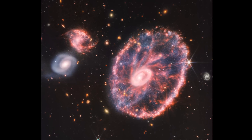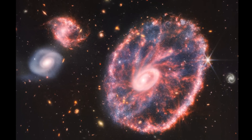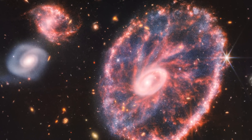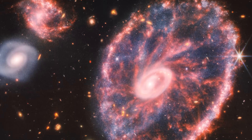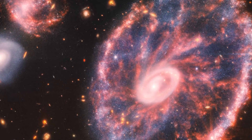The JWST team has just dropped another gorgeous image from the telescope. This time it's been peering into a chaotic galaxy called the Cartwheel Galaxy, a previously spiral galaxy that was shaken up by a merger to give it a unique look. JWST is revealing new details about the galaxy's past, present and future, the formation of stars and even details of the galaxy's central black hole.